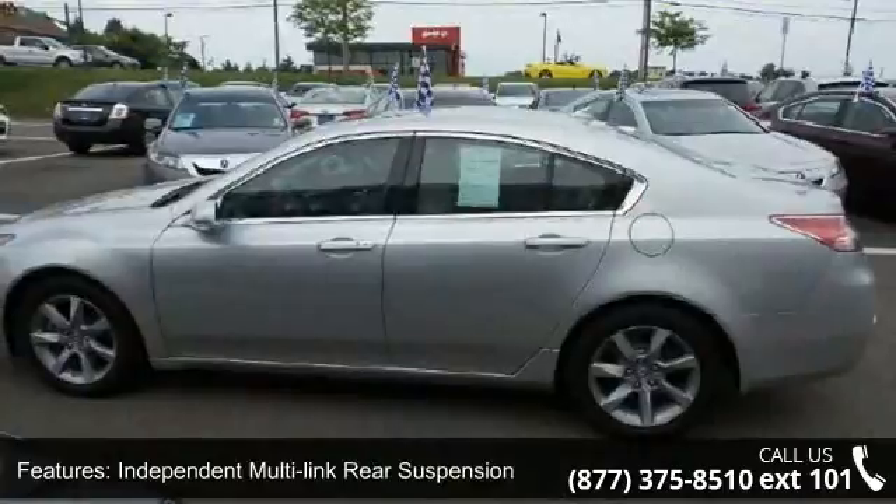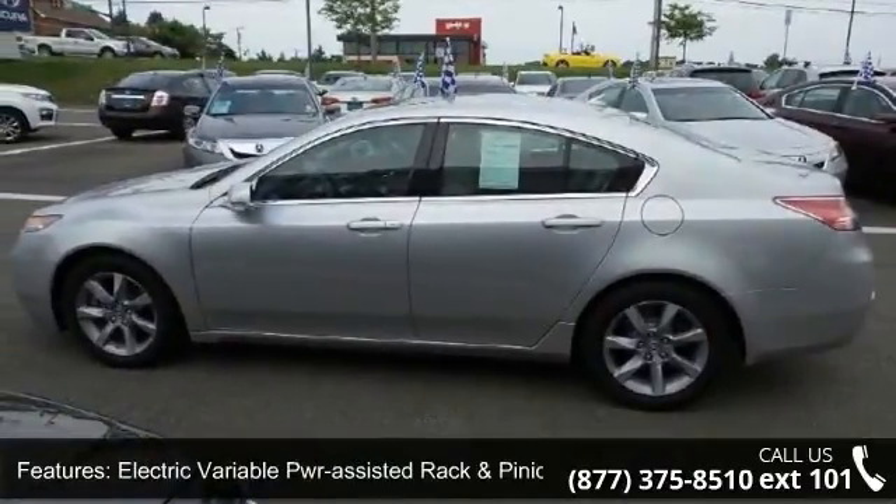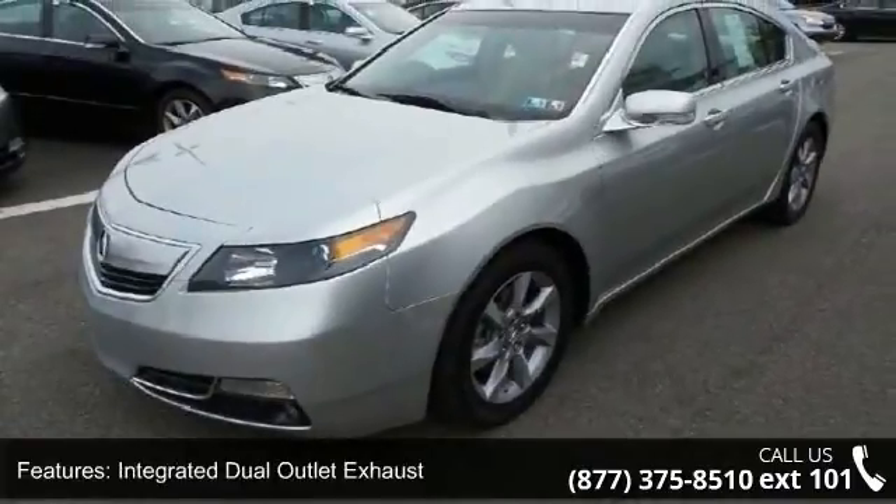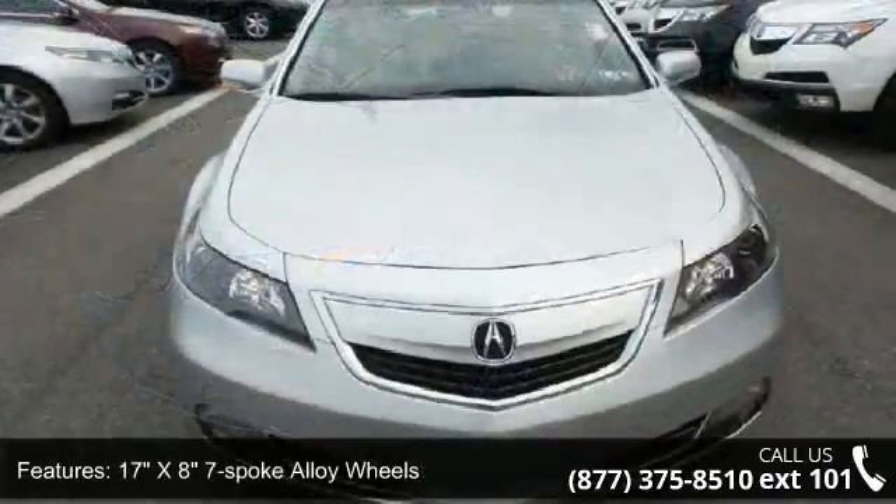Additional features include electric variable power-assisted rack and pinion steering, integrated dual outlet exhaust, 17-inch 7-spoke alloy wheels, front fog lights, and LED tail lights.